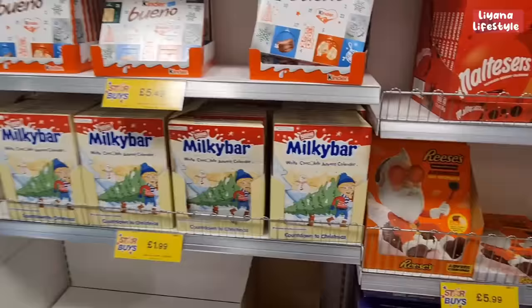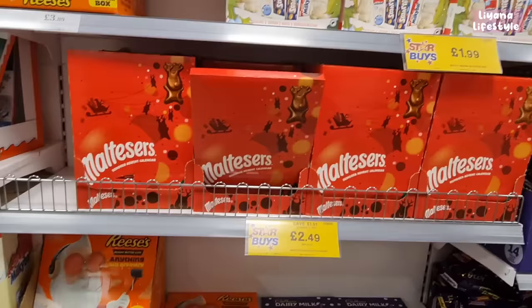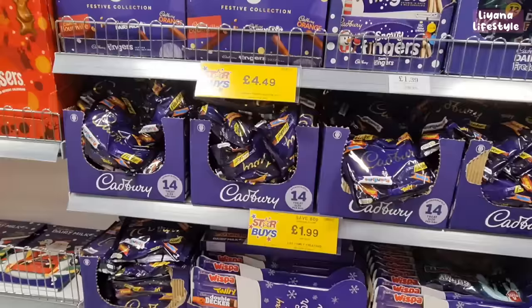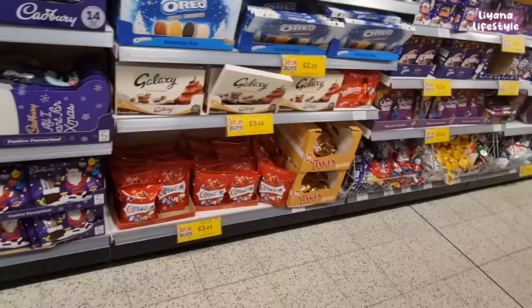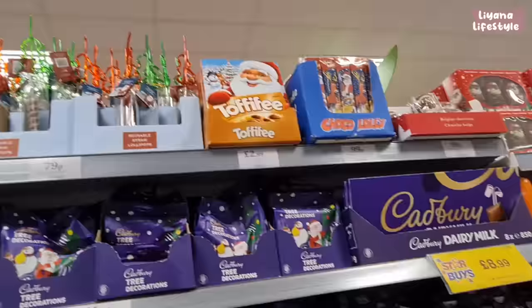Kinder Bueno skinny bars are new this year — 24 full-sized bars for £6.99, including white chocolate. Nothing beats white chocolate though! There are Hero ones at the bottom. I like bite-sized stuff — Reese's, Maltesers, and even Haribo. There are snowy white fingers, stocking ones for £2.99, Celebrations, Twix, Galaxy, and Oreo.